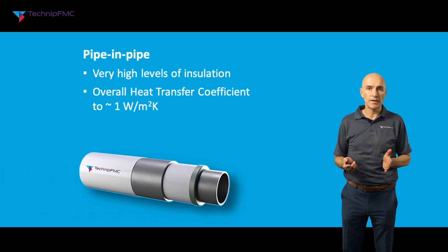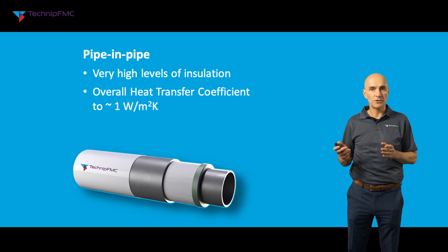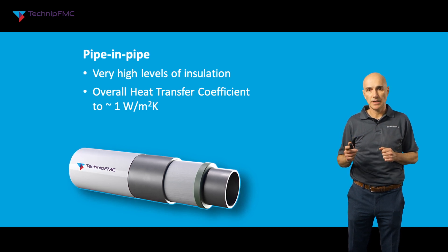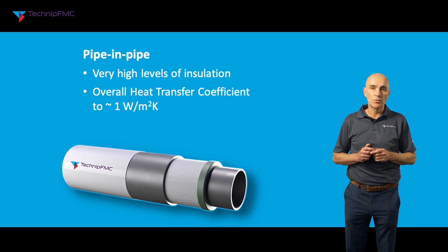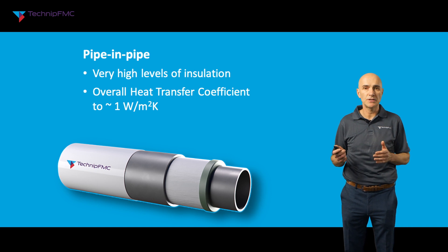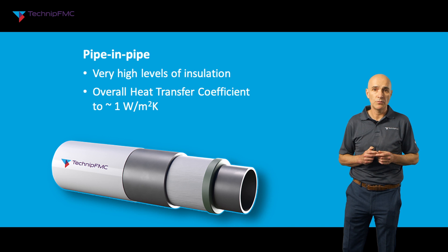If not, we go to another solution known as the pipe in pipe. As the name suggests, this is one pipe inside another. The inside pipe carries the flow and the outside pipe forms an annulus between the two pipes which is dry and kept at atmospheric pressure. We can then install highly insulating material into the annulus — material which would not be suitable for the ambient seawater conditions outside the pipe. We also install centralisers to keep the two pipes concentric and prevent the insulation material from being compressed during installation or service. This type of system can achieve very good levels of insulation, down to an OHTC of the order of 1 watt per square metre Kelvin.